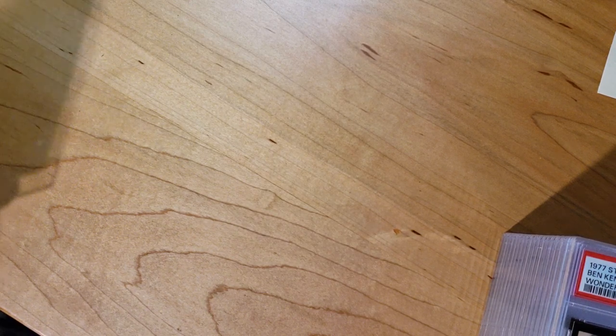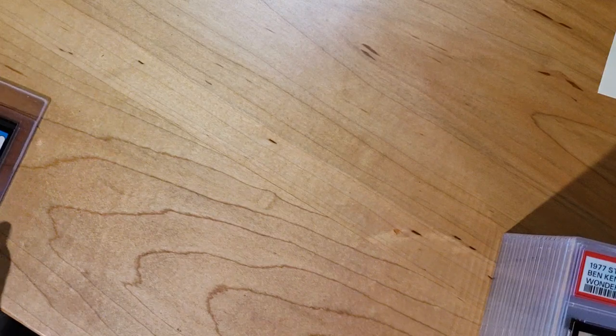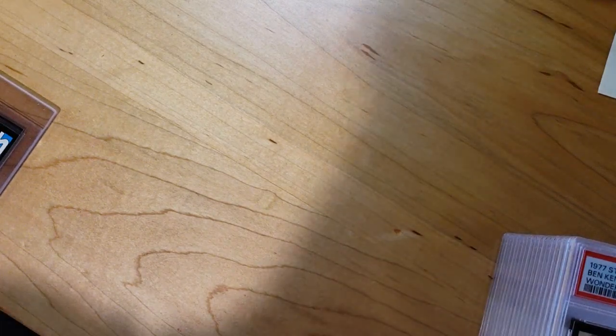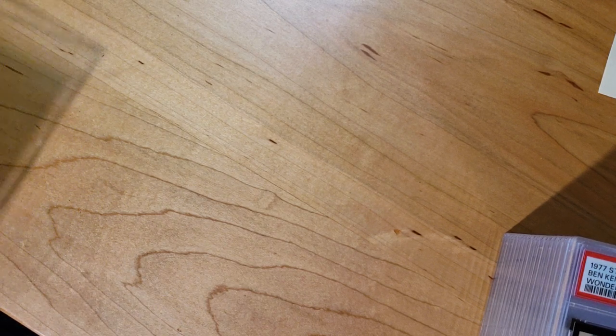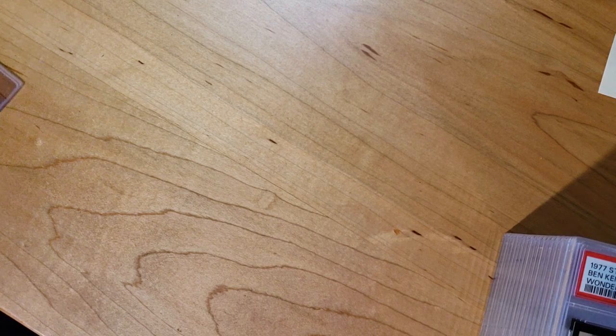It's kind of impossible because I sent multiple in of each card, or most cards. So I don't really know which one would pair up with which one that I was guessing grades on to begin with, because they came back in a completely different order. So I think it's easiest just to say every single one of these I sent in thinking it was going to get an 8 or a 9 at a minimum.